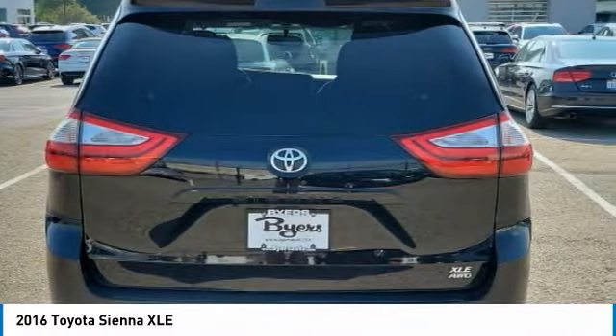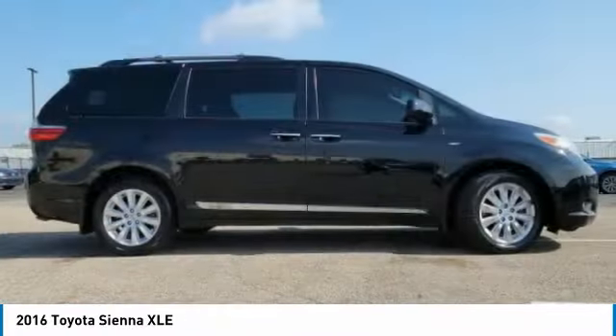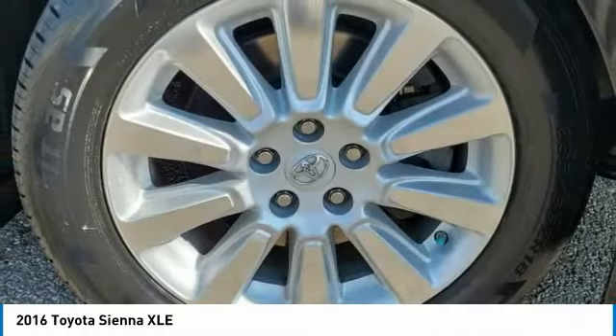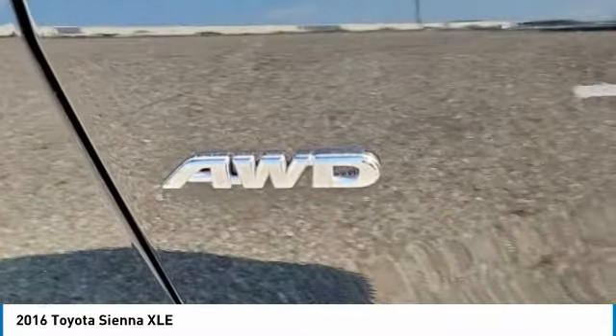Add a refined and fuel-efficient V6 engine, a smooth ride, and upscale interior accommodations to the mix, and it's easy to see that Sienna is built with the whole family in mind. This vehicle has less than 90,000 miles.